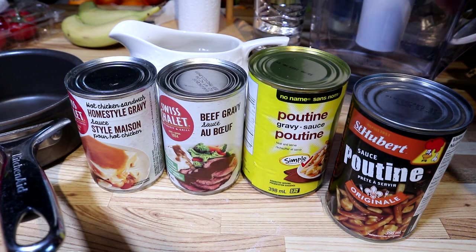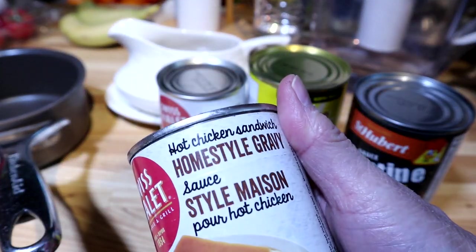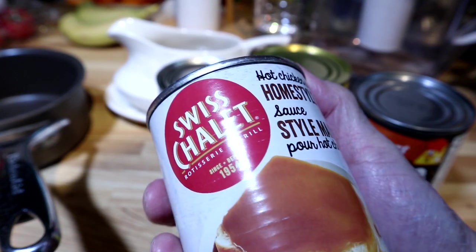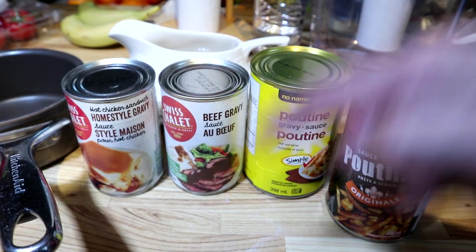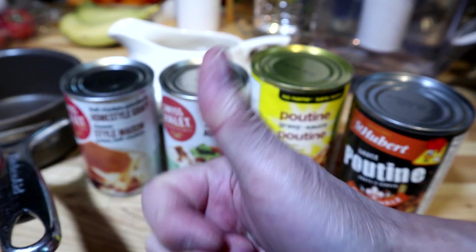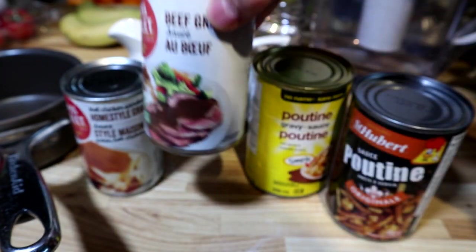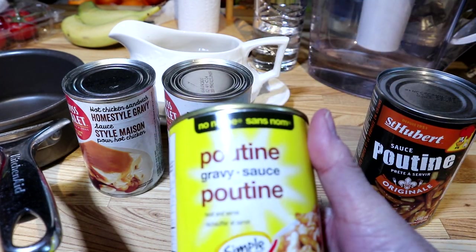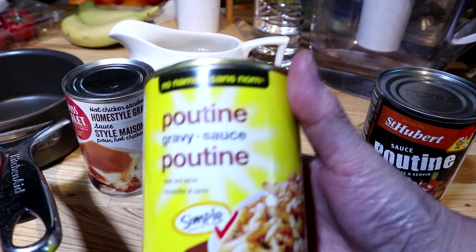We've got Swiss Chalet with their home style gravy — in our case, hot turkey sandwiches since it's the holidays with some leftover turkey. Give a thumbs up for hot turkey sandwiches! Next we've got Swiss Chalet again with their beef gravy — is there a difference? I think there could be. And then we've got a budget option, 99 cents, no-name brand poutine gravy.